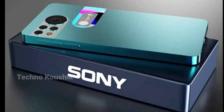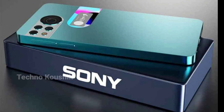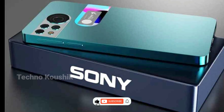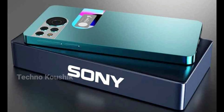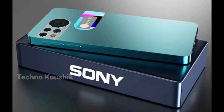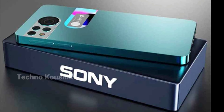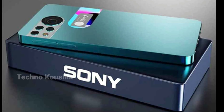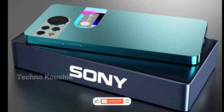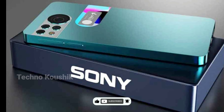Today we are talking about Sony's smartphone with great features, whose name is Sony Xperia A Edge. There are many features in this Sony smartphone — a powerful device with a 50 MP camera and 6600 mAh battery backup.